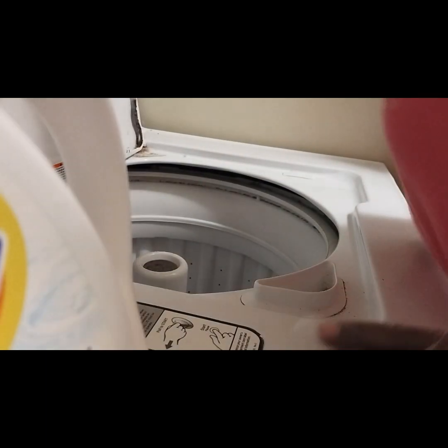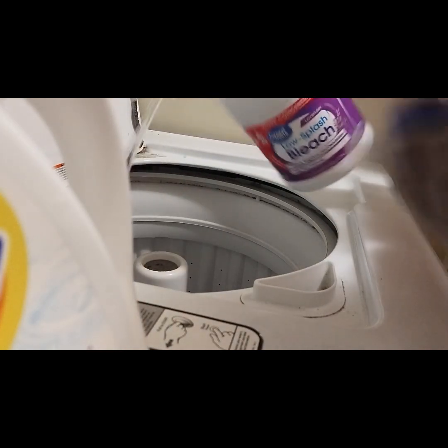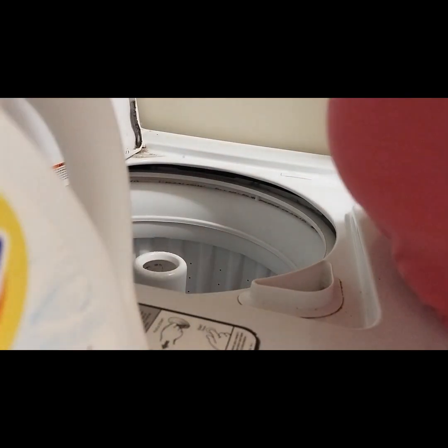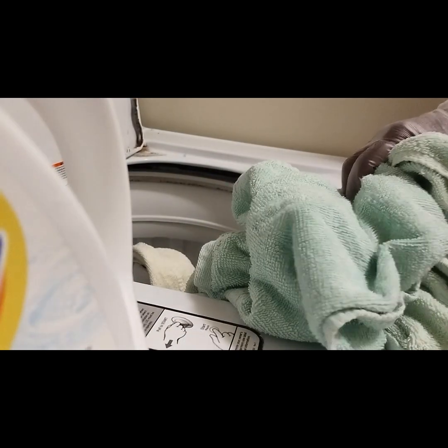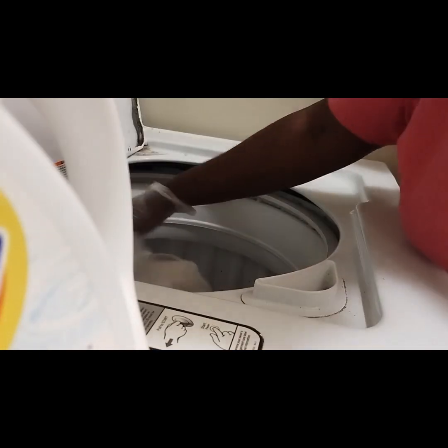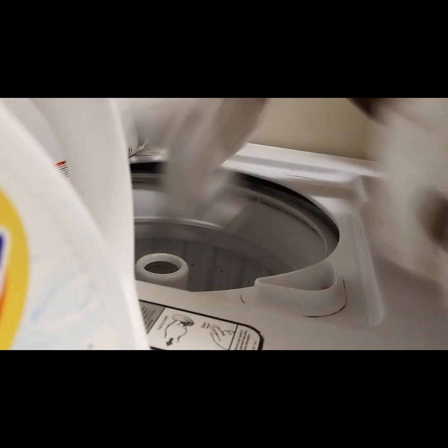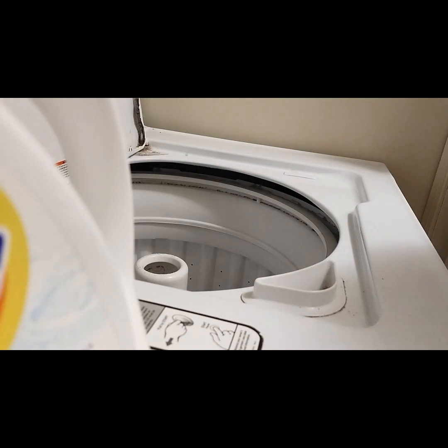I'm also going to add a little bleach in here — just a little bit. You're not obligated to put any bleach, but like I said, the better the laundry, the bigger the tip. Since this is a business, you're seeing mostly towels and a blanket because it's a facial place, and she has a couple of sheets in here too.